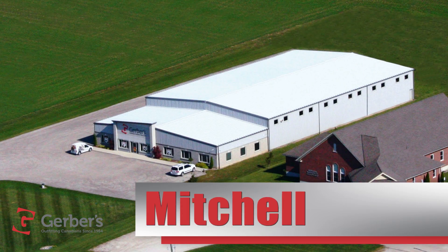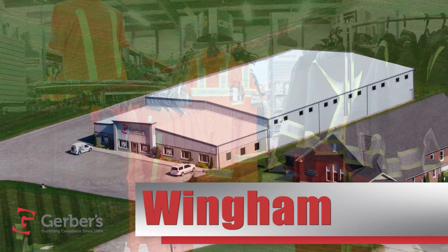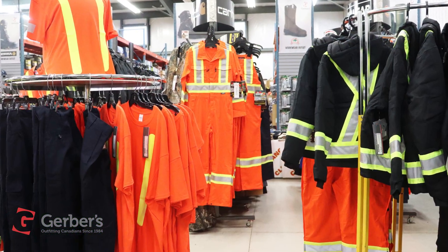Visit Gerber's in Donegal, Listowel, Mitchell, Strathroy, and Wingham to check out their massive assortment of safety apparel,